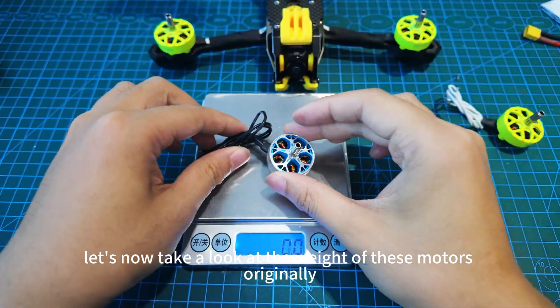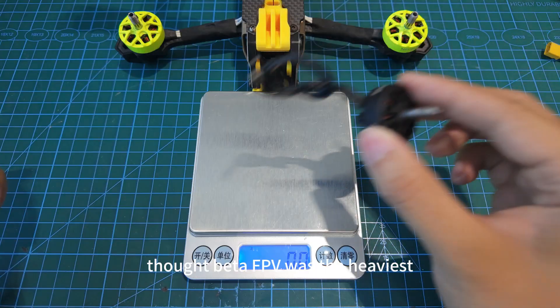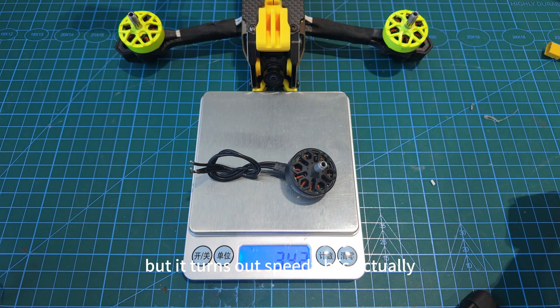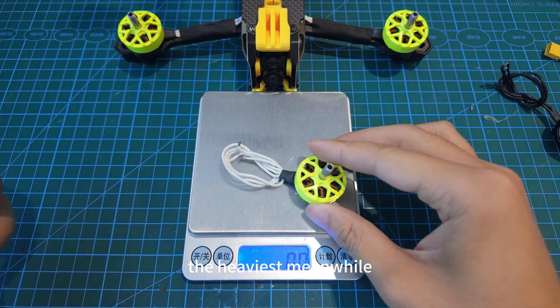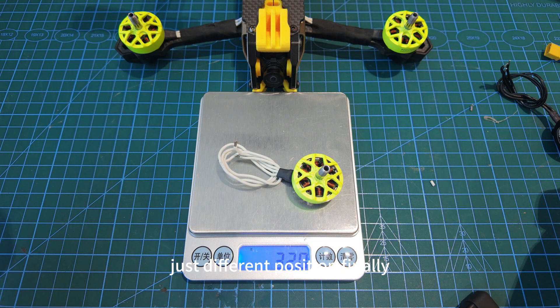Let's now take a look at the weight of these motors. We originally thought Beta FPV was the heaviest, but it turns out Speed EV is actually the heaviest. Meanwhile, the MEPS Neon series focuses on lightweight options — just different design priorities.